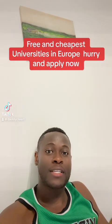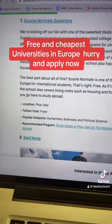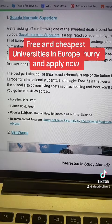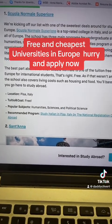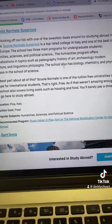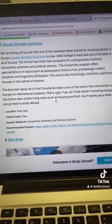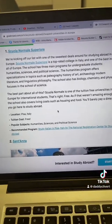Cheapest universities you can find in Europe, let's go. The first one is called Scuola Normale Superiore, it's located in Italy and the tuition fee is completely free. It's open for international students — biology, chemistry, physics. It's free, so you can do more research about this school and apply.